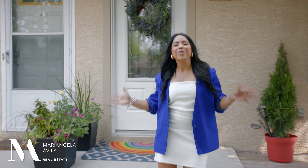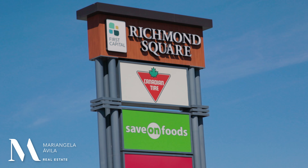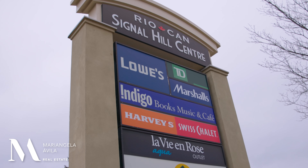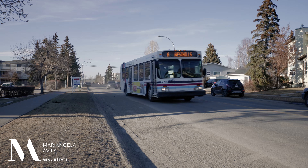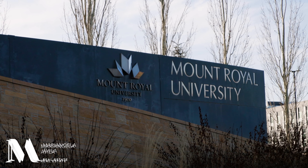We're on a beautiful tree-lined street in Glenbrook, which is a 12-minute drive to downtown. Super close to tons of amenities in Richmond Square, London Place West, the Co-op Plaza, West Hills, and Signal Hill. With quick access onto major roadways, easy to get to the mountains, bus routes, and the 45th Street West Station. And we're surrounded by great schools, including Mount Royal University.